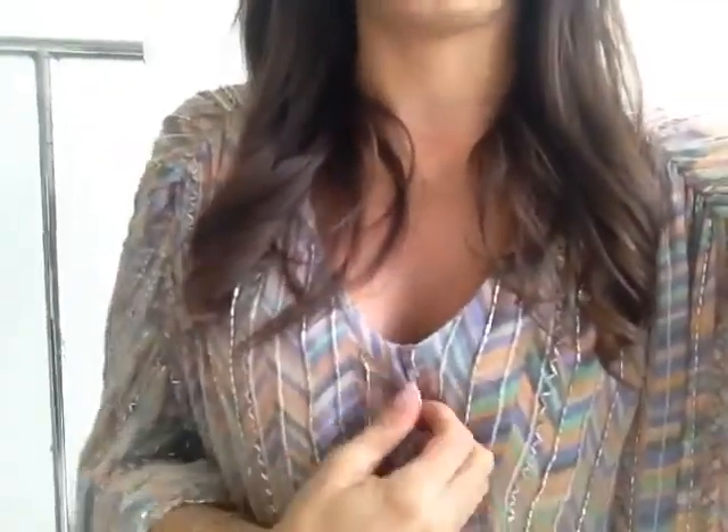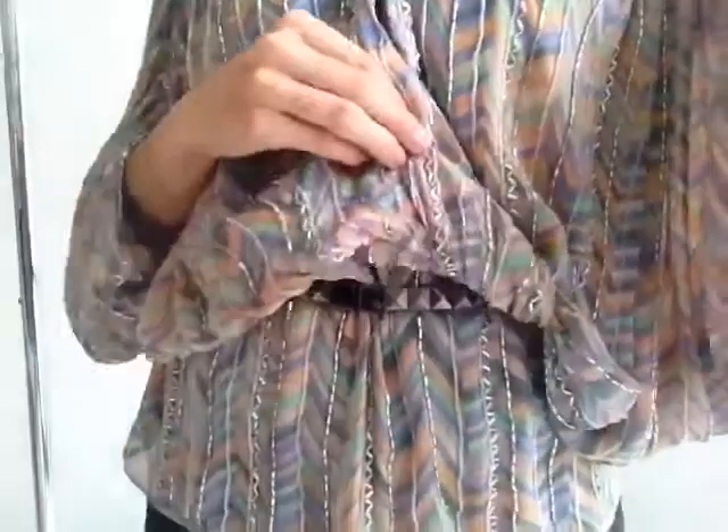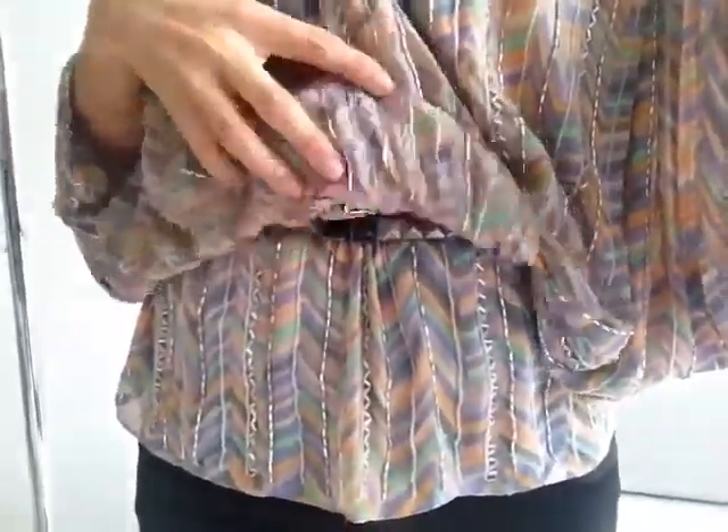So this is a Parker top, and there's so much detail on it that it's hard for me to even show you. The sleeves are really big — huge sleeves — and it's a little v-neck. It crosses and it cinches at the waist, but I put a belt under it so you can't really see it too much, but I felt like I needed a belt.